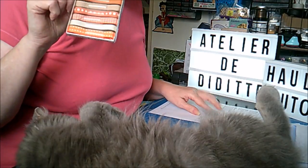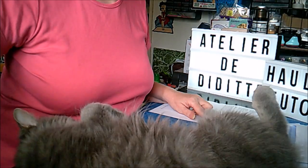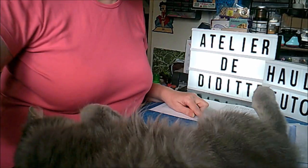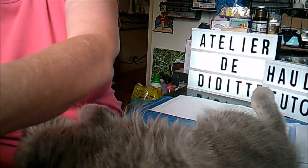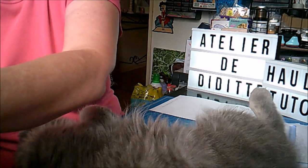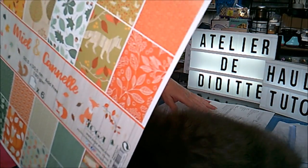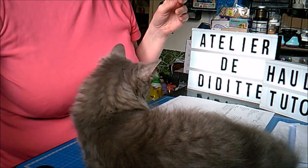Je vais vous dire les prix. Les rubans c'est 4,95€. Les stickers c'est 2,85€. Et le kit Miel et Canel, de 6 pages, c'est 6,95€. Voilà, c'était pour La Fourmi Créative.